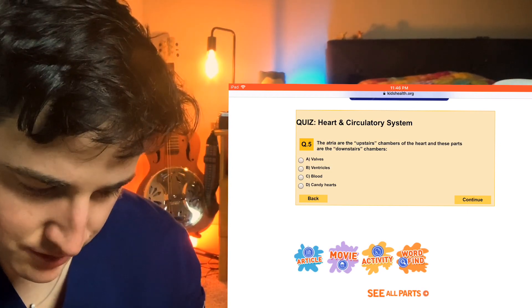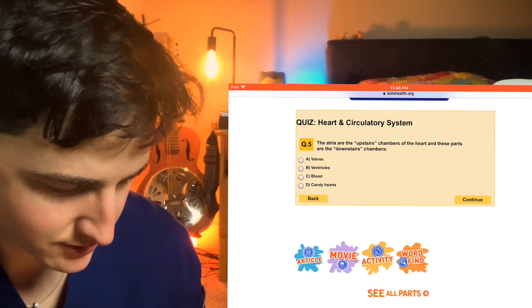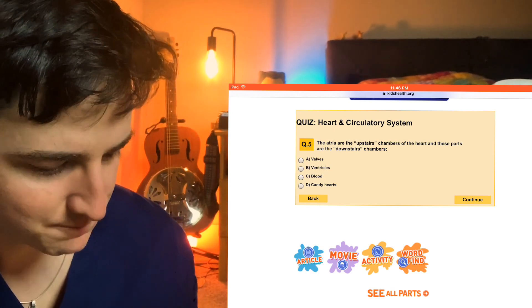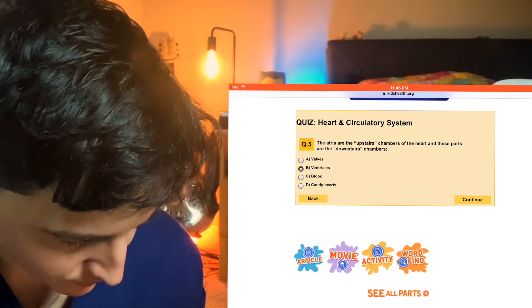The atria are the upstairs chambers of the heart, and these parts are the downstairs chambers: valves, ventricles, blood, or candy hearts? Ventricles — we talked about that. Right ventricle, left ventricle.